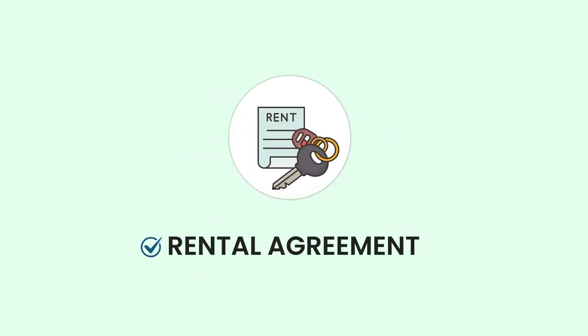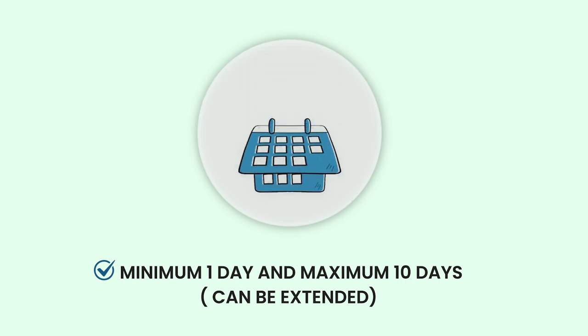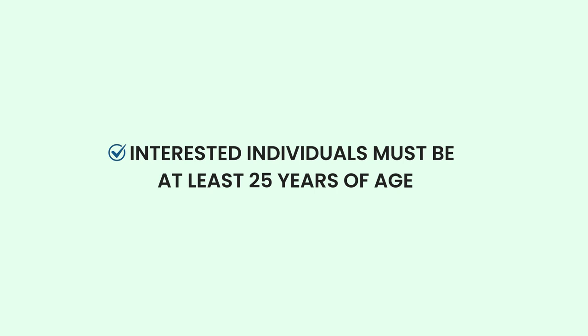You will be required to sign a rental agreement. The rental period is for a minimum of one day and a maximum of 10 days. You should provide a photocopy of your national identity card and the current mobile number of your family members. Interested individuals must be at least 25 years of age.